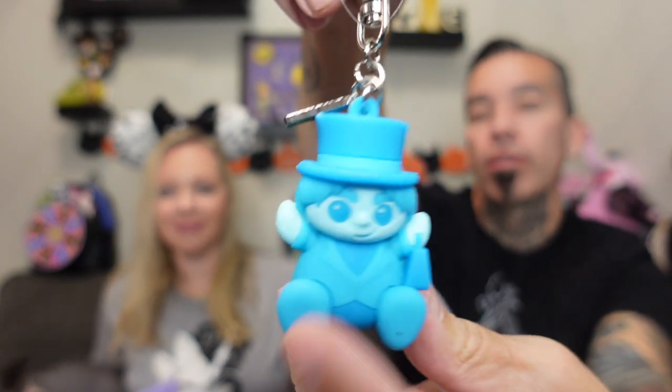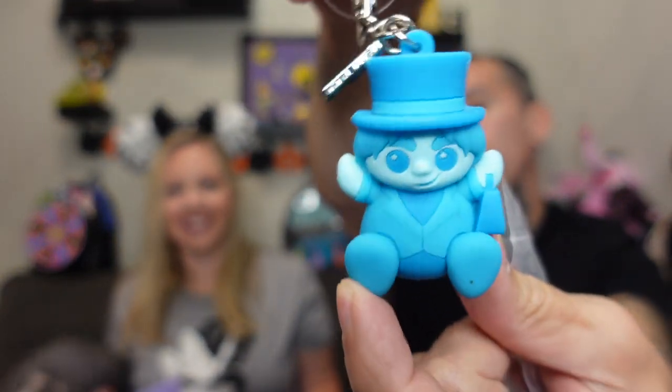Okay, your turn — grab in here. We have a park exclusive, got a little pink sticker on there. It's a little keychain — a Haunted Mansion little hitchhiking ghost. He's cute! I wonder if he glows in the dark. The tag says Wishables. That's a cool little keychain!